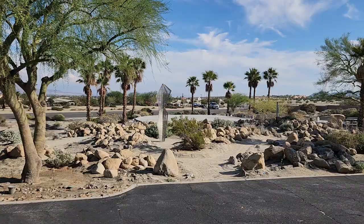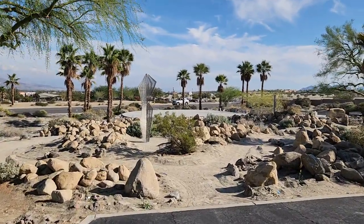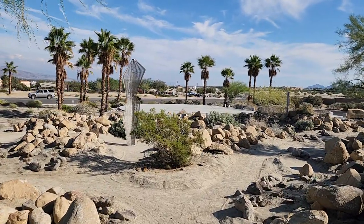This is the entrance off of the parking lot. We come on in through here. There are a couple of bigger rocks to kind of define the boundary.